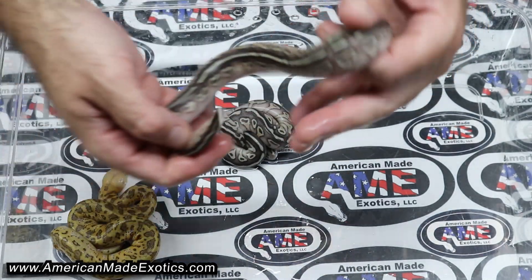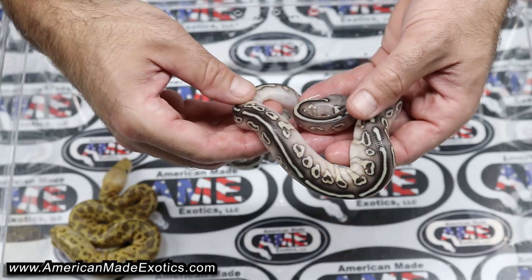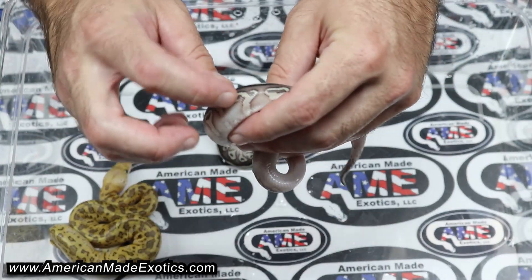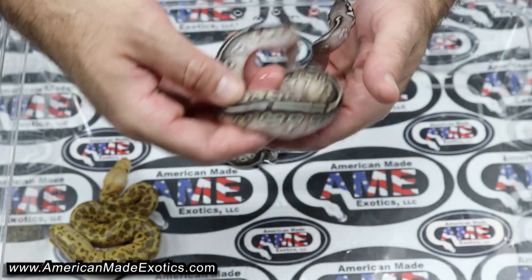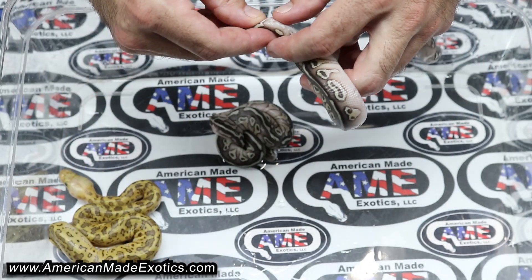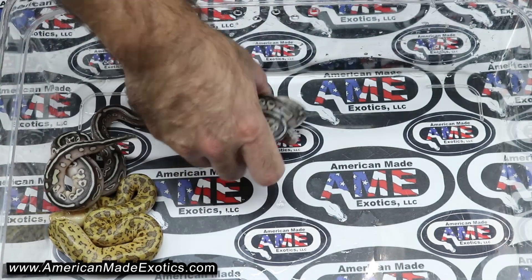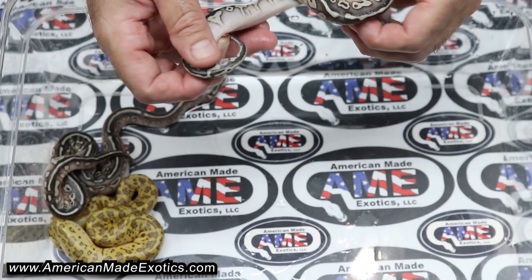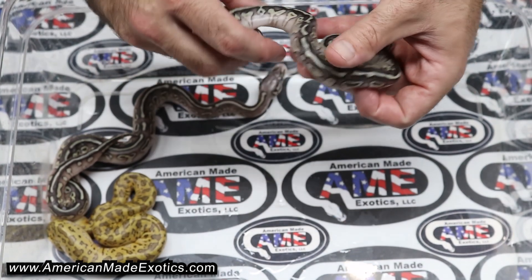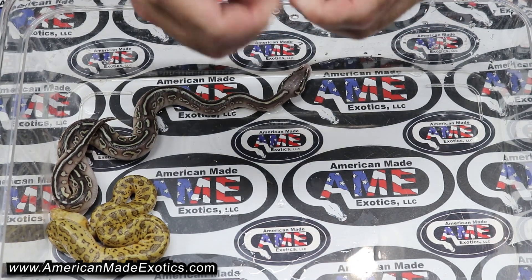Then we have a pastel — lesser — probably hurricane on it. It's got a little bit of a funky pattern. We'll let it shed out and take a closer look. And this one is 100% Het Clown, 50% possible pie — that's a boy as well. And then we have a lesser pastel, 100% Het Clown, possible pie.